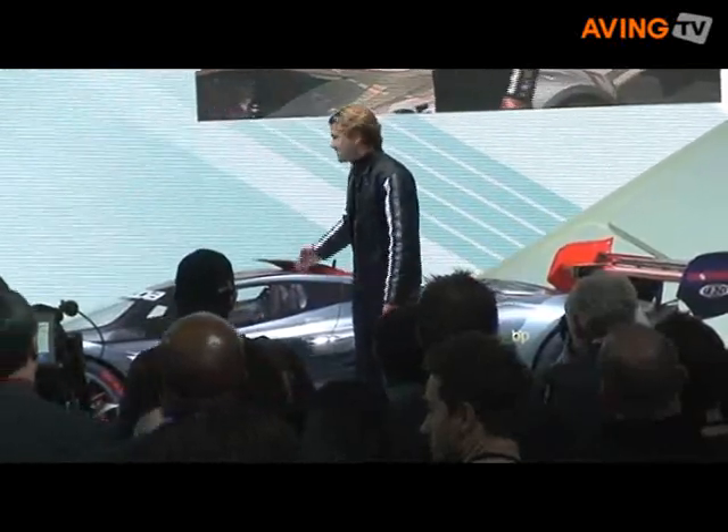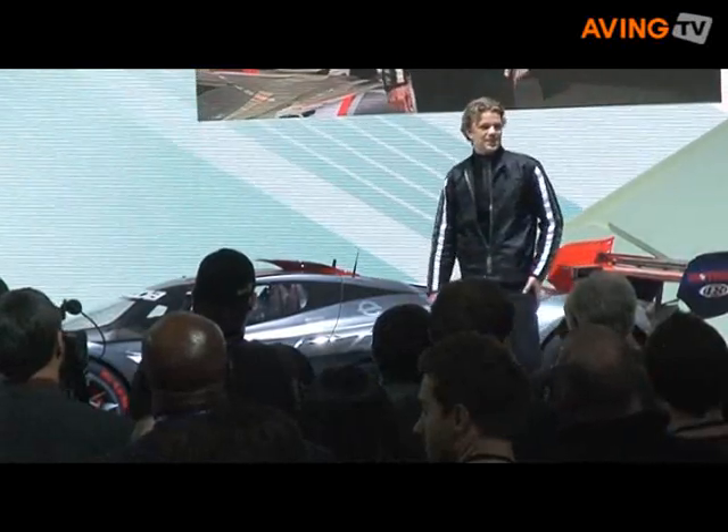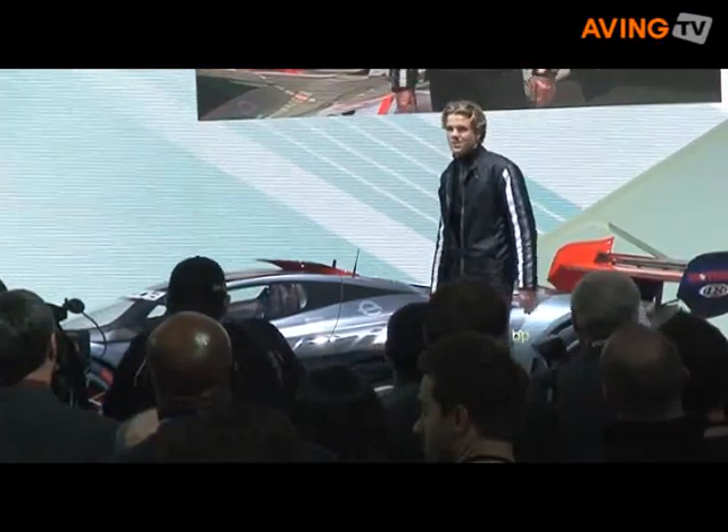With its cab-forward stance and powerfully sculpted rear fenders, this could only be a mid-engine, rear-wheel drive car.